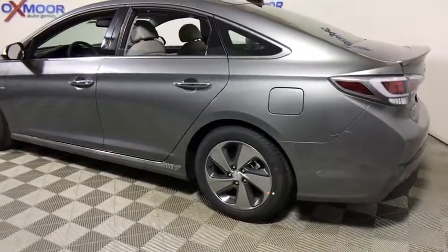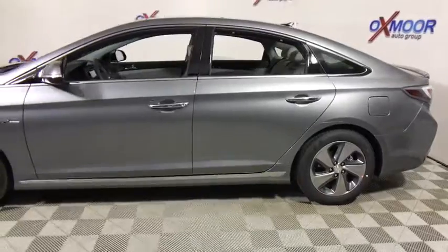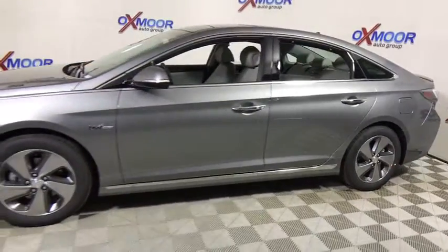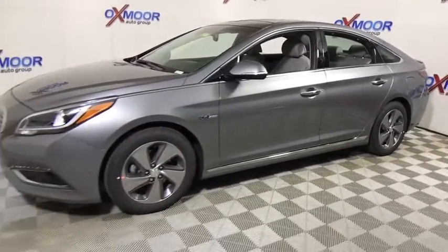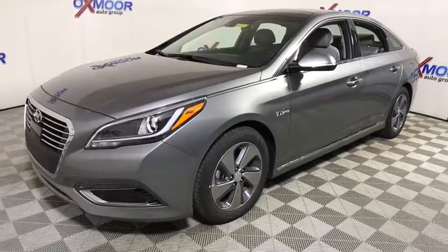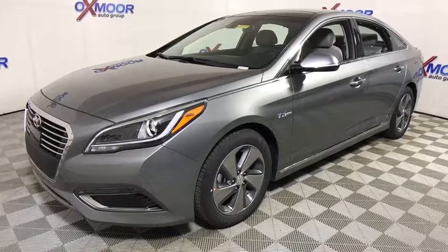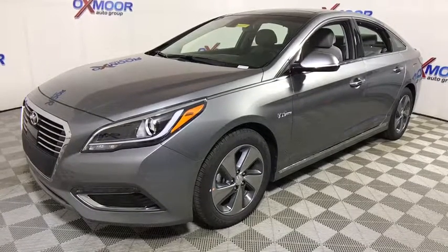The 2017 Hyundai Sonata Hybrid. This all-new hybrid has all the style and premiums you expect in a Sonata, along with 37 city, 39 highway MPG. And unlike other hybrids on the market, it uses a breakthrough lithium polymer battery pack, which runs cooler, lighter, and is shapeable for optimum packaging.